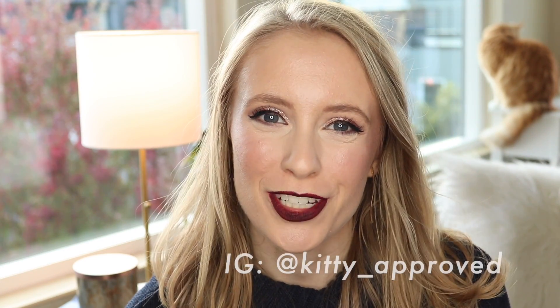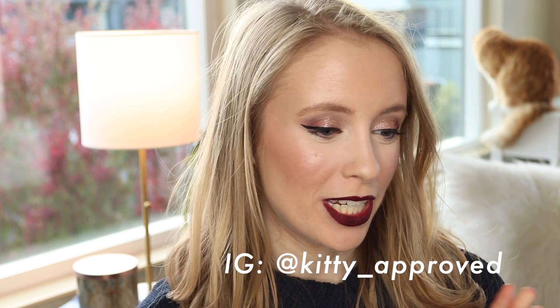Hey guys, it's Sarah. Thank you so much for watching. Today I have an update on my lotion project pan and I'm really excited to share my updates.